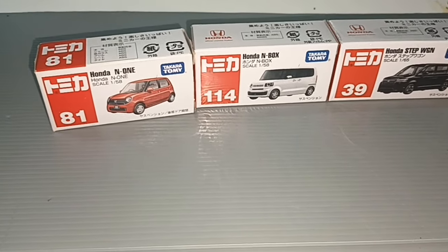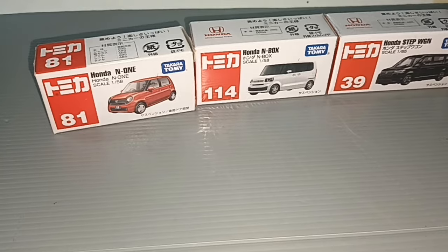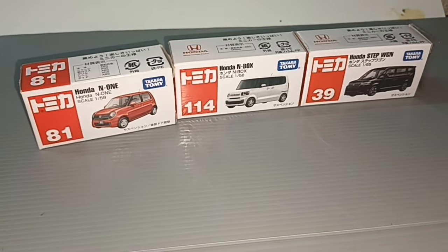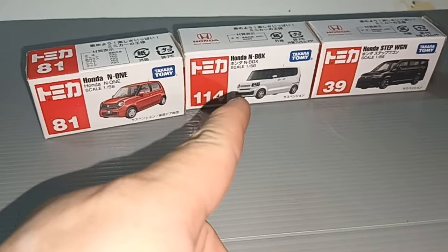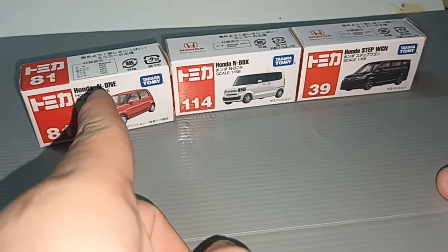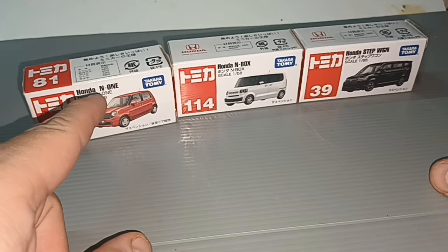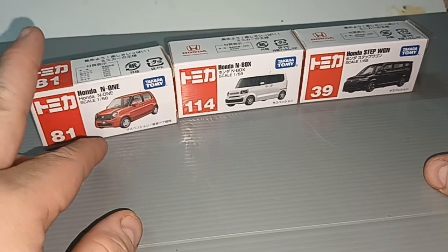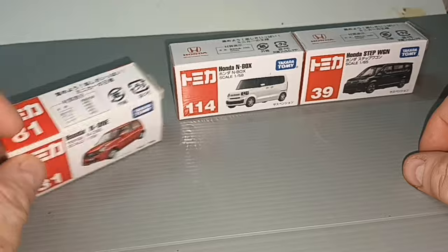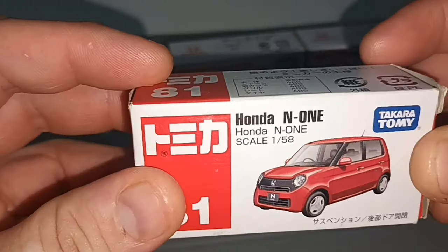Hello everybody and welcome to my channel. Today's video I have the Tomica that I recently bought - the white and the black one - and the red one I've had for quite some time. I bring it out because it's part of the series. Let's start with this - this is the Honda N1.